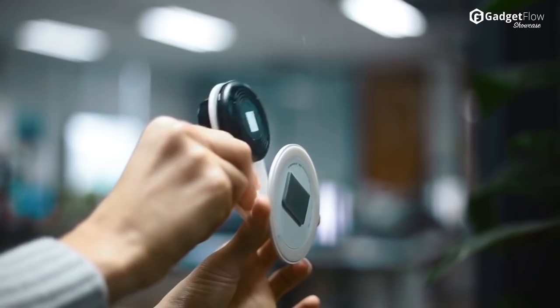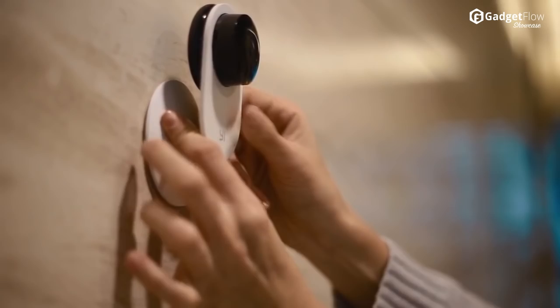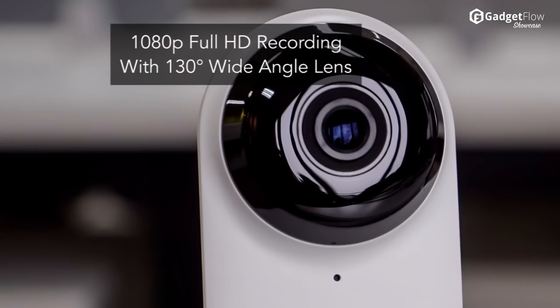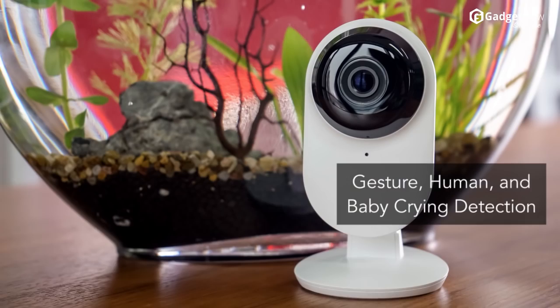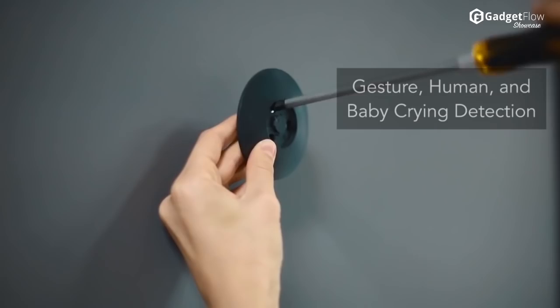It now records in 1080p Full HD with an improved lens angle of 130 degrees. The Yi Home Camera 2 also boasts an impressive range of detection abilities including gesture, human, and baby crying detection, which trigger alerts to the companion app so you can keep an eye on your home from anywhere.